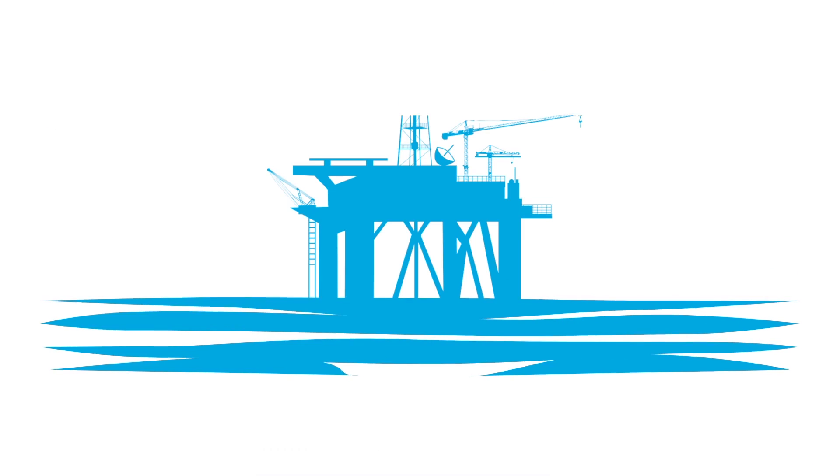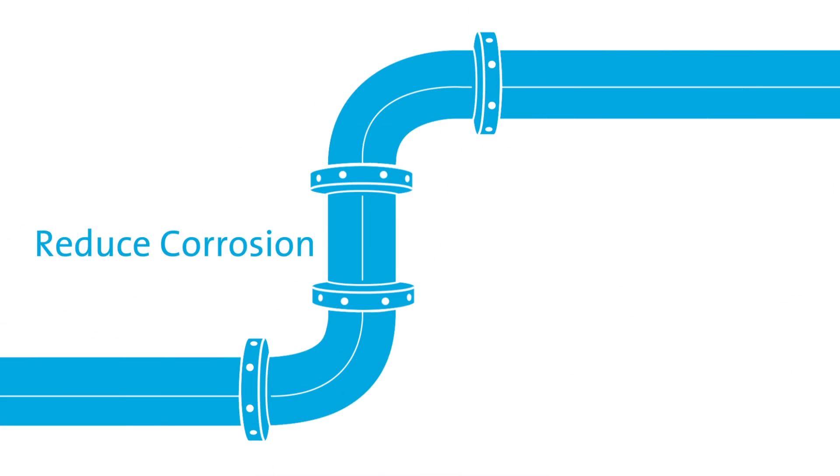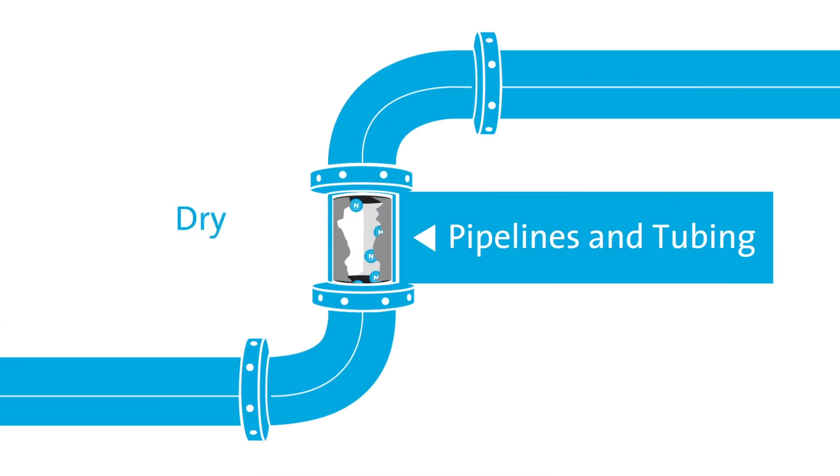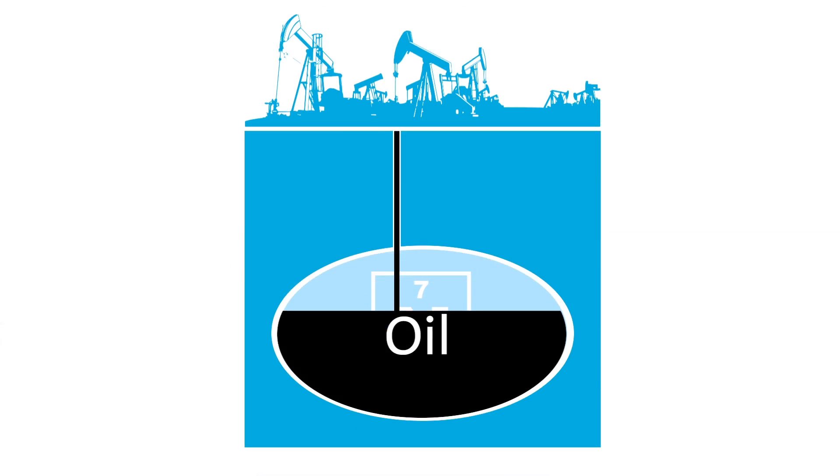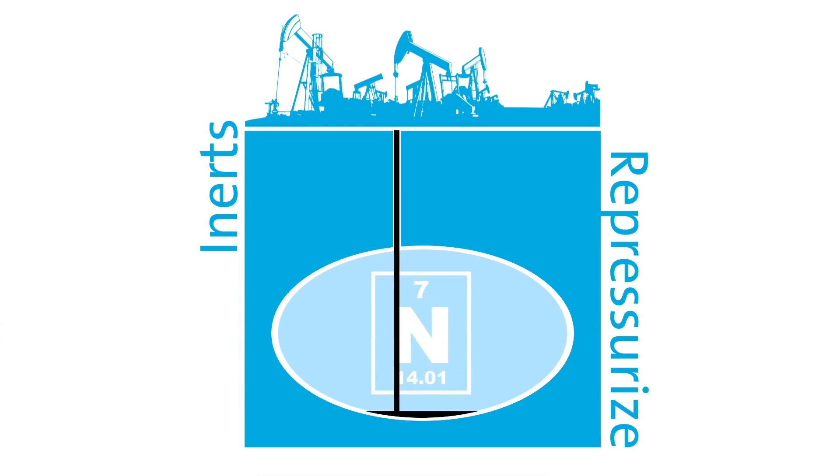Nitrogen is a key resource in the oil and gas industry. Drilling operations use nitrogen to reduce corrosion and combustion. Pipelines and tubing projects use it to dry and clean out lines. And in oil extractions, nitrogen inerts and repressurizes depleted oil wells.